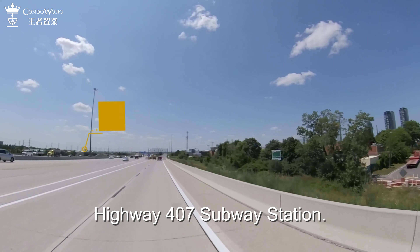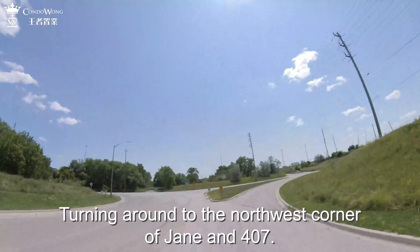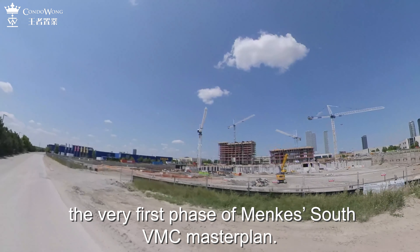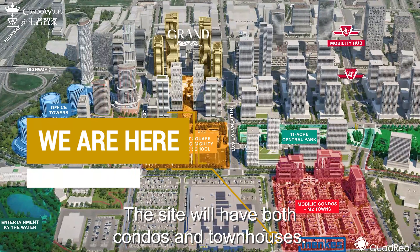Highway 407 subway station. Turning around to the northwest corner of Jane and 407 — the constructions here are all parts of the Mancus Mobilio site, the very first phase of the Mancus South VMC masterplan. The site will have both condos and townhouses.